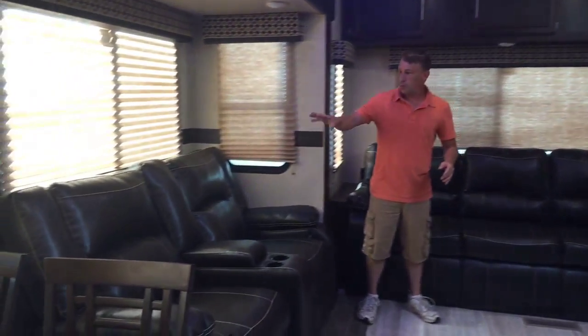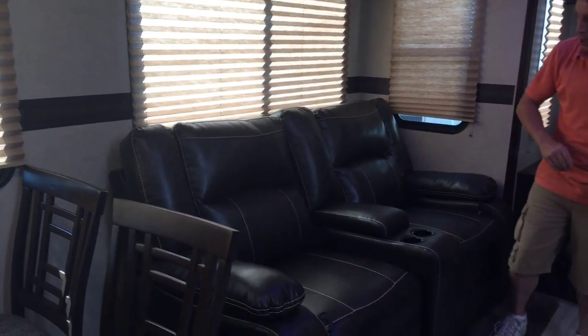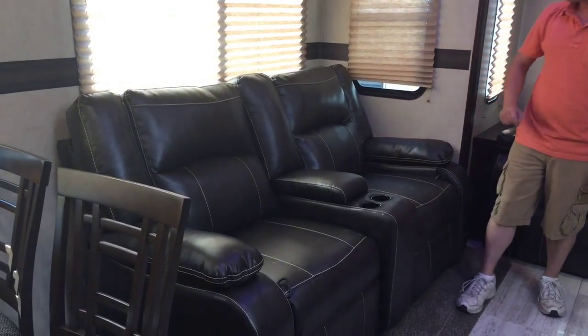Right here I've got theater seating. That is going to recline back, so you're going to have a nice recliner right there, with a couple of cup holders.